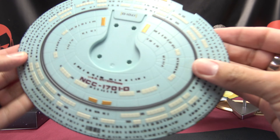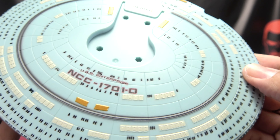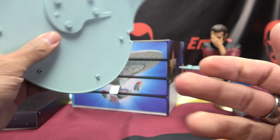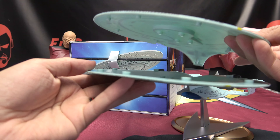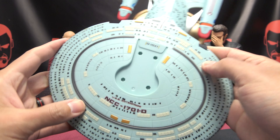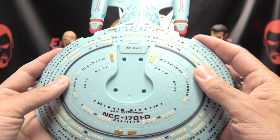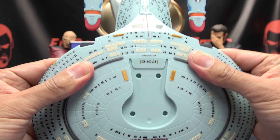Get out of here. There we go, the top part of the saucer again. Lots of paint on this. Lots of detail. I like it. And this should just snap right on top. Get everything lined up. Got lots of pegs and stuff. There we go.